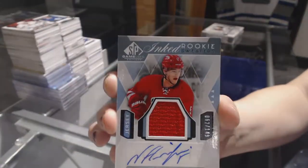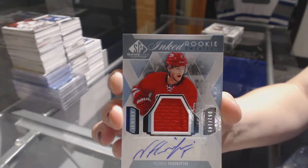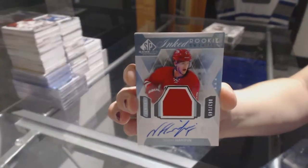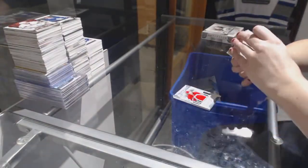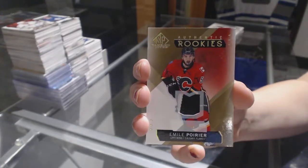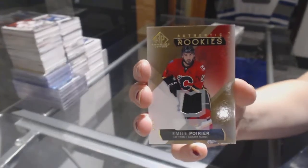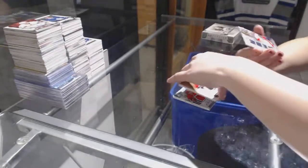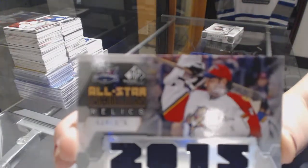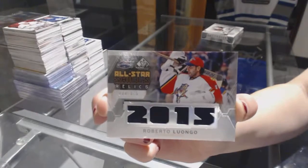It's actually impressive — I remember correctly, a lot of those ones were damaged that year, but that one looks pretty good. Noah Hannifin rookie jersey auto. We've got a rookie patch numbered to 99 for the Calgary Flames, Emile Poirier. And an all-star skills relic jersey numbered to 125 for the Florida Panthers, Roberto Luongo.